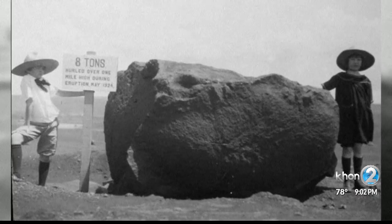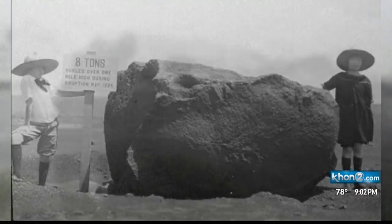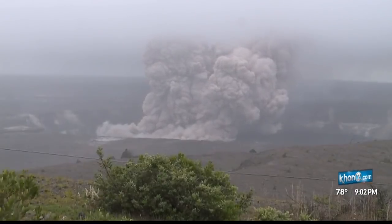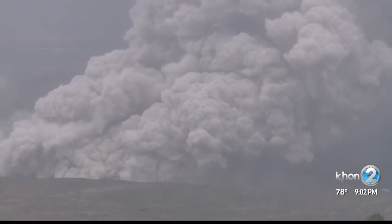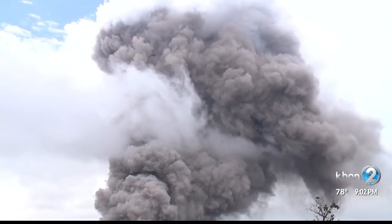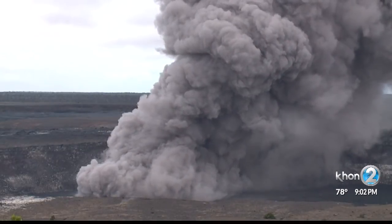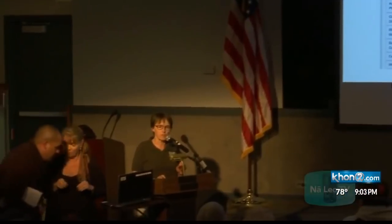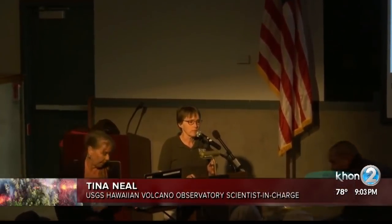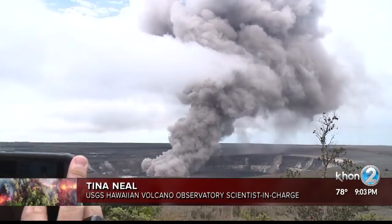In 1924, an explosion at the crater sent a boulder as large as a car flying into the air. That shouldn't happen here, and that type of debris wouldn't be a threat to neighboring communities other than perhaps the immediate area around the crater. One thing that could impact residents, however, is the volcanic ash. Back in 1924, records show that ash came down as far north as Hilo, Pahala, and even Maku'u.